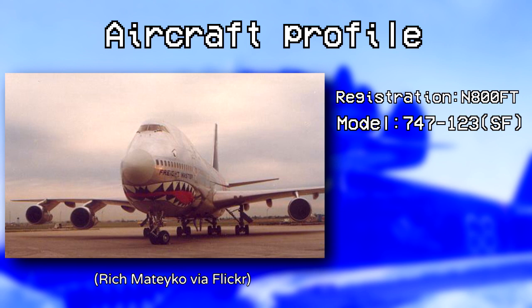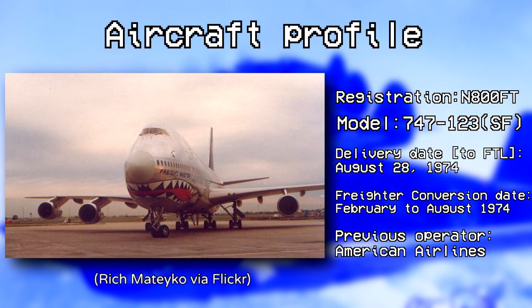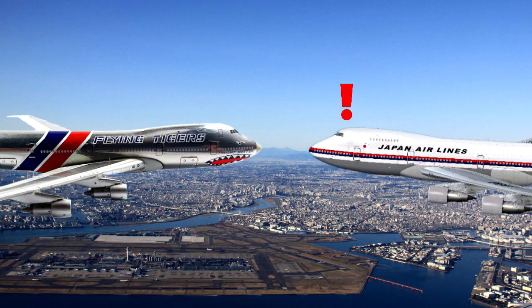Registered November 8, N747FT, the latter was the airline's first 747 and one of the first passenger 747s to be converted into a freighter, which had been acquired from American Airlines in 1974. The shark-mouth was later removed from the 747 before its first flight with the airline to Tokyo-Haneda to prevent the Japanese from getting offended.